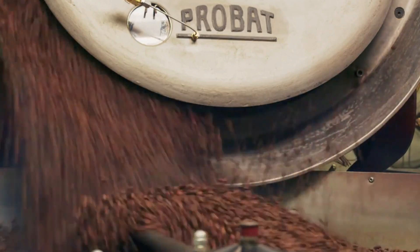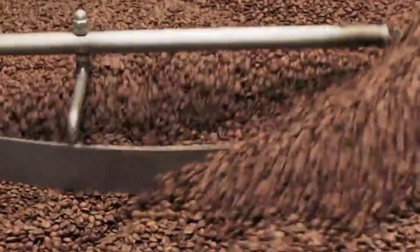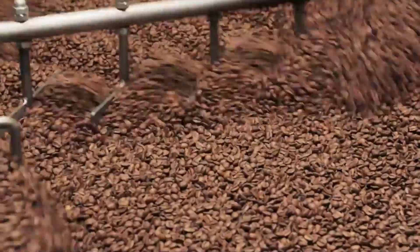A not so well-known fact is that coffee beans are actually just seeds. So they have to be dried, roasted, and ground before they can be used to brew what we know as coffee.